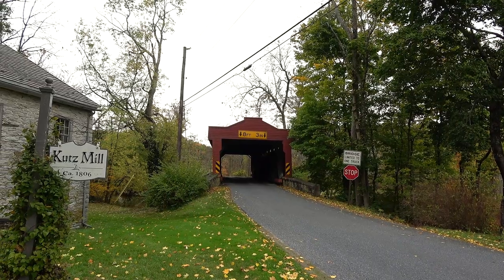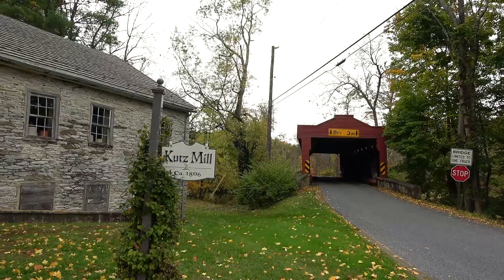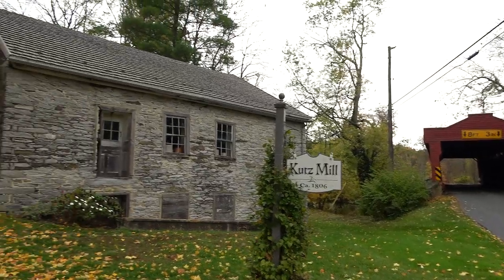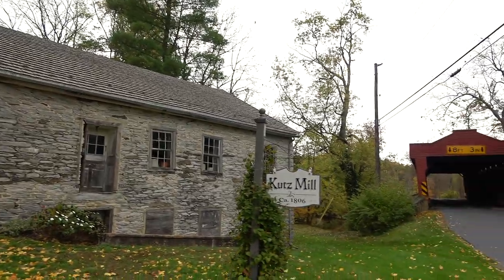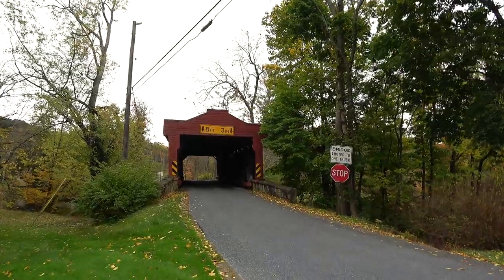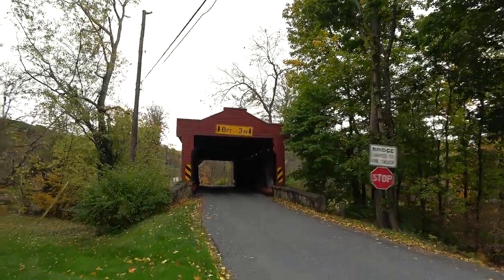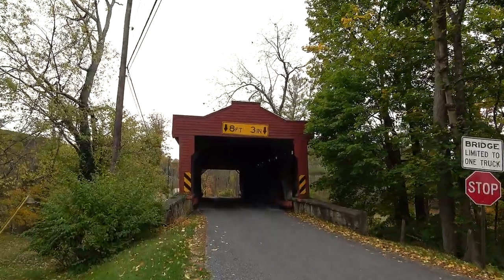Greetings from Pennsylvania once again. It's time for our second covered bridge for today — this is the Cutts Mill Covered Bridge. I believe this is the mill it's named after. Pretty awesome old building. The mill is from 1806 and the bridge itself was built in 1854. This one is 93 feet long, so just a little bit shorter than the other one we were at today.